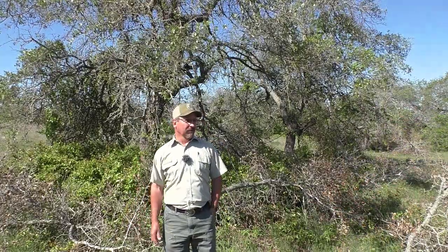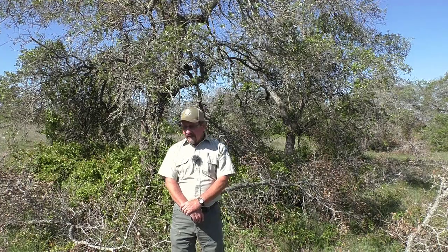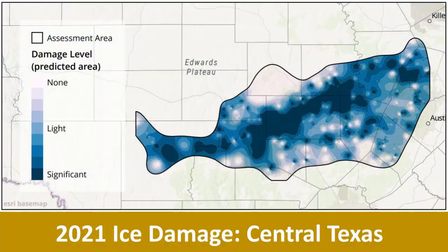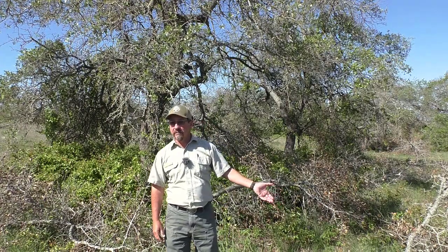Most of y'all have figured out that we went through Snowmageddon back in February, and obviously some areas of the state were impacted much harder than others. In my region here in Central Texas, northern Gillespie County was especially hard hit, and there were other areas scattered throughout Kerr, Williamson, and Burnett Counties. What happened was there was so much ice on these trees that a lot of these oaks lost lots of limbs.